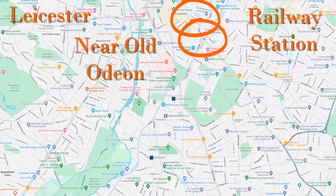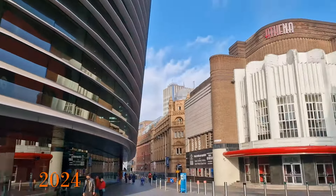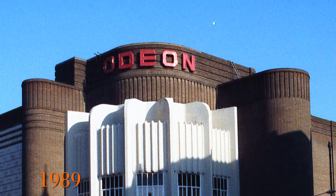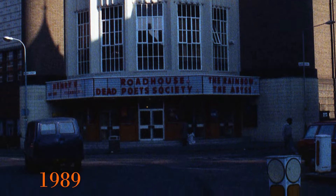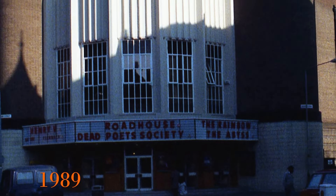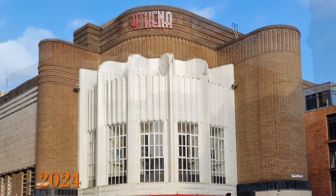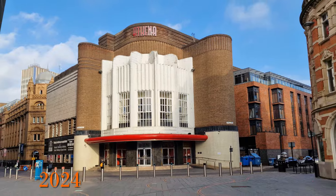Let's start near the old Odeon. Right next to the Curve is the Athena events venue, but going back to 1989 it was the Odeon cinema, and at the time it was showing Roadhouse and Dead Poets Society. The Odeon closed in 1997 and moved to Freeman's Common, so it was a massive relief to see that this fantastic building is still in use and has been restored.